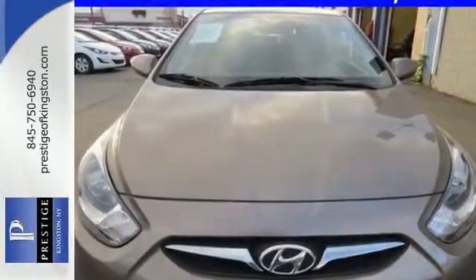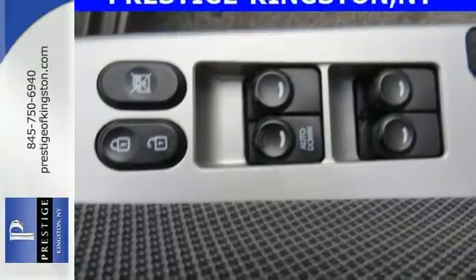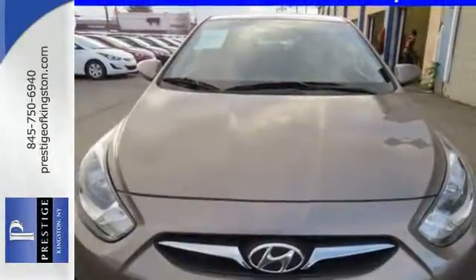The split folding rear seat can adapt to your needs. Plus, with multiple airbags, anti-lock brakes, and stability and traction control, there's no question why it is the front runner in the compact segment. Stop in for a test drive today and don't miss out on this gas-saving Hyundai.